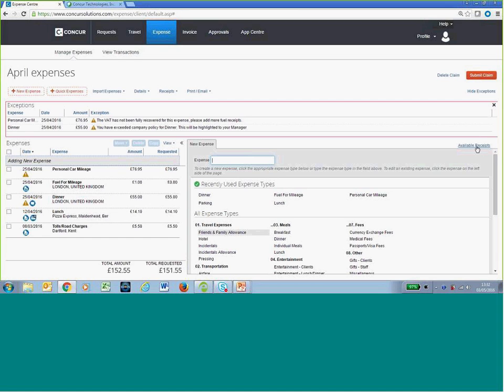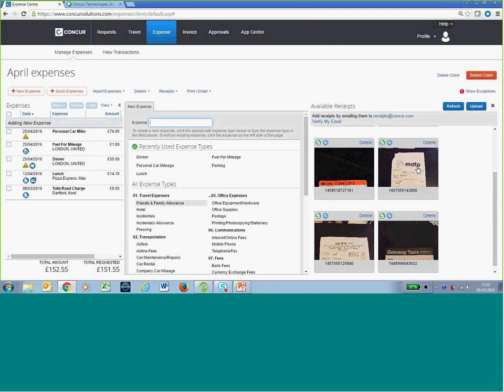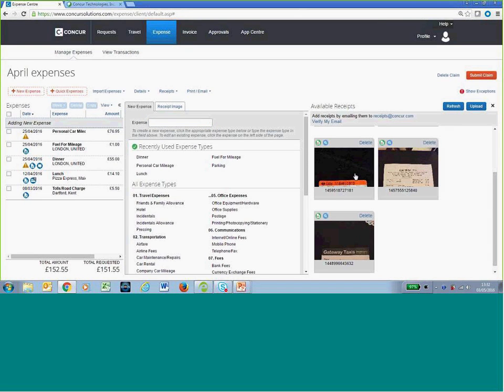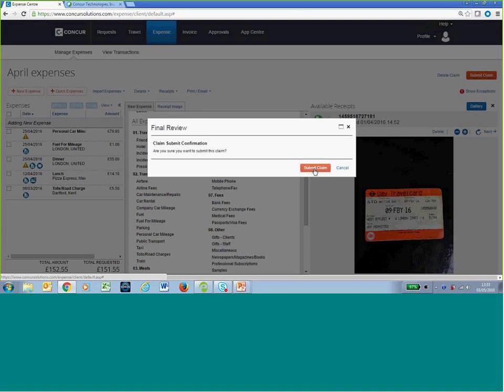On the desktop, on the right-hand side, you have your receipt store. All you do as a user is drag and drop receipts onto the expense claims you want to claim against — for example, drag your dinner receipt onto that claim. You can also open within the expense claim and quickly make an expense claim from a receipt — very simple. So I'll now submit this claim by clicking the Submit button.